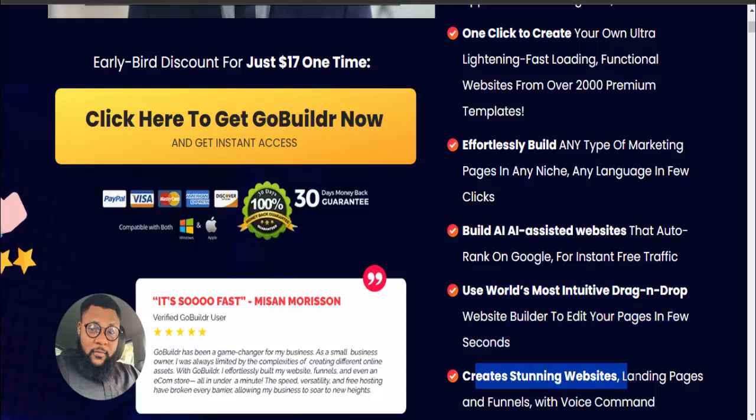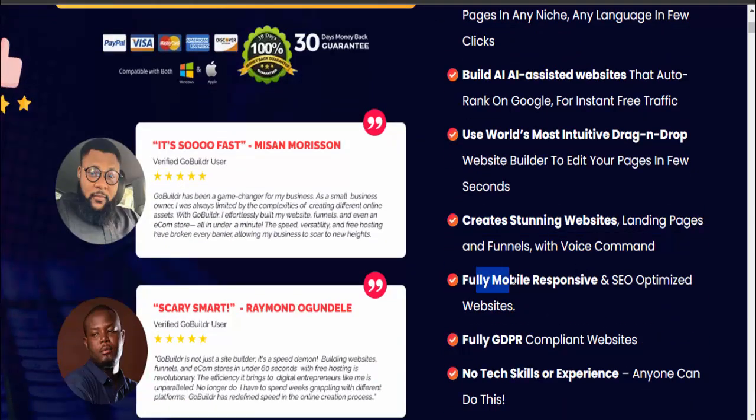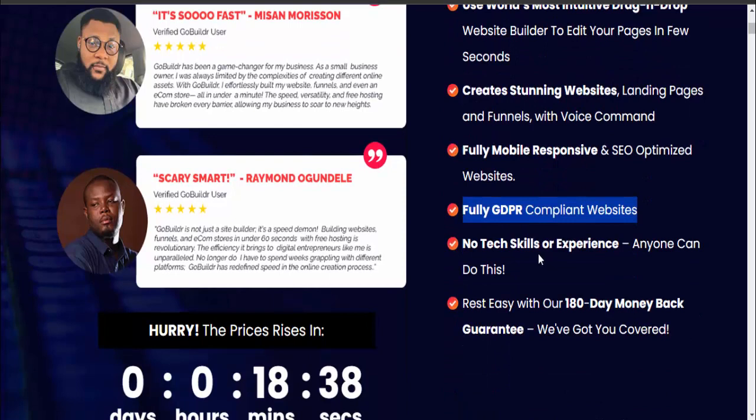Create stunning websites, landing pages, and funnels with voice command. Fully mobile responsive and SEO-optimized websites, fully GDPR compliant. No tech skills or experience required — anyone can do this. Rest easy with our 180-day money-back guarantee.